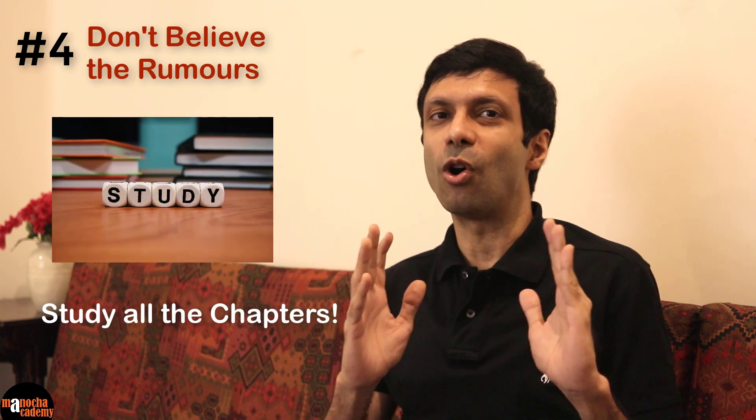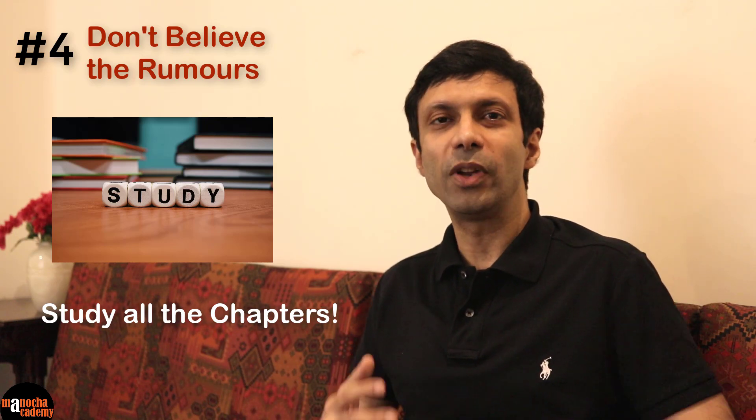Tip number four: Don't believe the rumors. There are always rumors like 'this topic is sure to come in this exam' or 'this came last year, so this topic won't come.' These are just rumors — don't believe them. Study all the chapters and all the topics; don't leave out anything. And during these COVID times, there are rumors that exams could get further postponed. My advice for these type of rumors is take it in through one ear and take it out of the other, because these things are not in our control. So better not to waste time with them. Don't be distracted from your goal — to give your best preparation for your board exams.